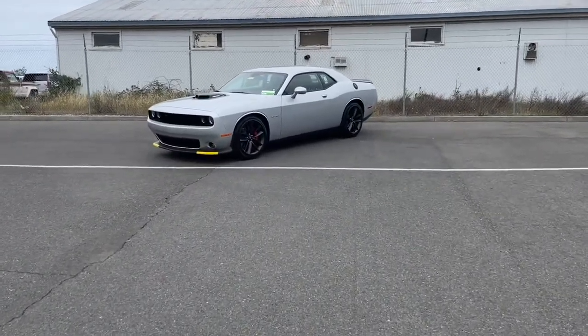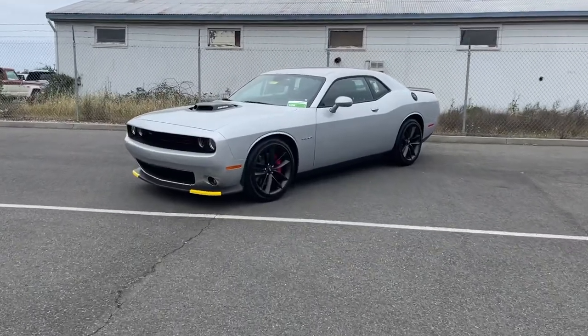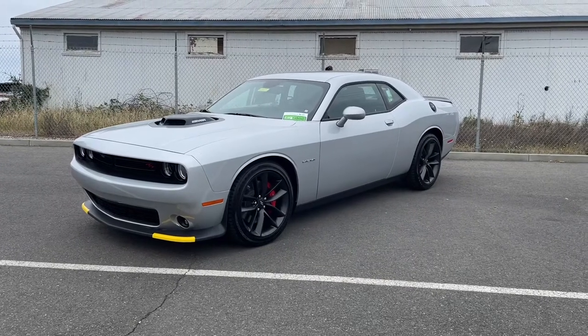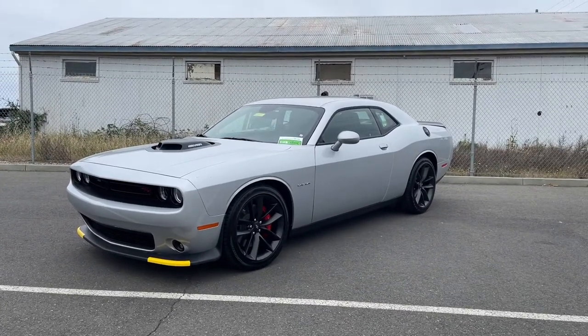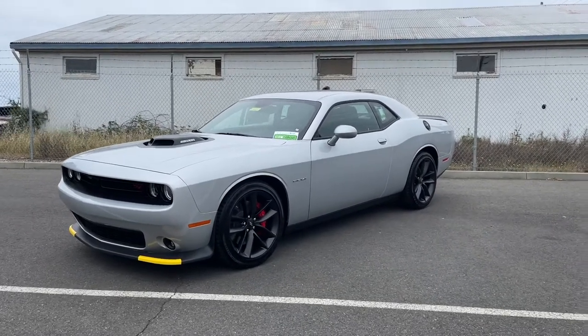Hey there friends, family, and neighbors — it's Mr. Rogers, your neighborhood car guy, back at it once again at McConnell Christ Dodge Jeep Ram in the heart of Sonoma County's wine country, Healdsburg, California. Today we have a 2022 Dodge Challenger RT with the Shaker Hood.